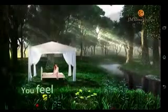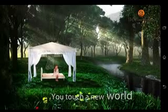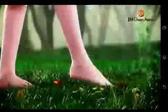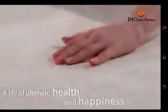When you fall asleep, you feel you touch a new world. You touch a new world. You enjoy a life of ultimate health and happiness.